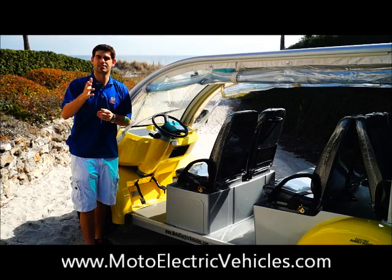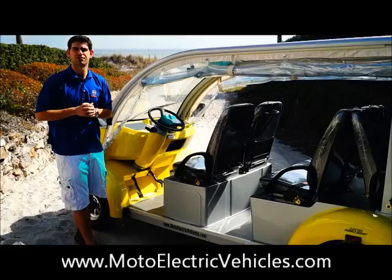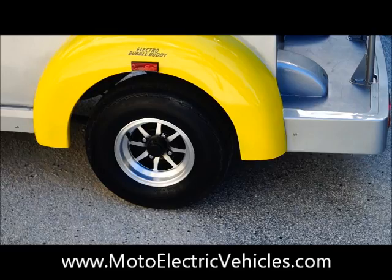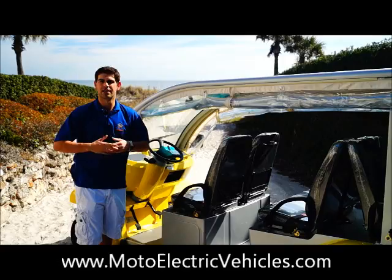So we're standing here on the left side of the six passenger Bubble Buddy, once again our luxury model new for 2014. One of the features I really enjoy is that we upgraded our wheels. If we zoom in, you'll see on the back left wheel here this is an aluminum rim, 12 inches — it used to be 10 inches — so this is going to give you a smoother, more luxury-type feel and handle those terrain situations during your daily drive.